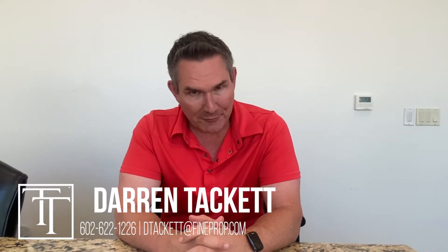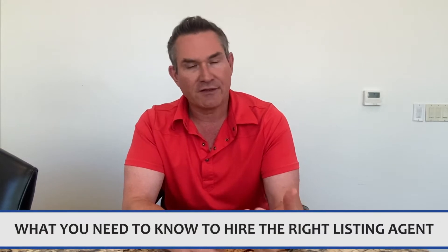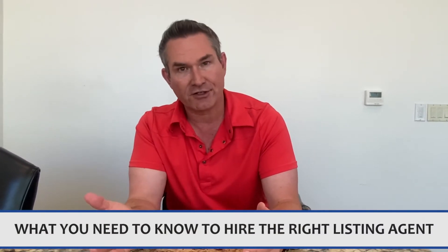Hi, this is Darren Tackett with the Tackett Team at RE/MAX Find Properties, and this is part two of my two-part series on what you need to know to hire the right agent. In the first part of the series, we talked about what to look for with a buyer's agent. So I thought it'd be good to have a second video that talks about what to look for in a listing agent, because they are quite different.